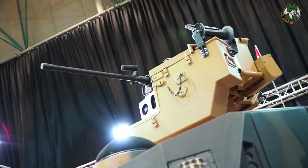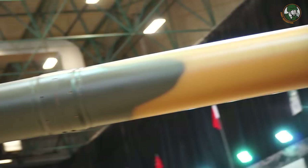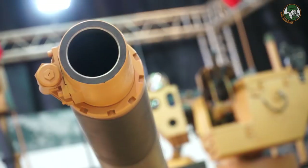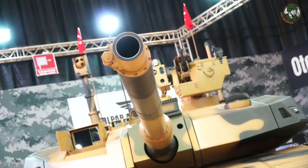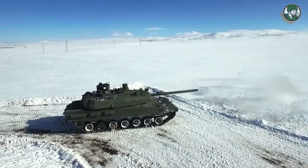Altay's main armament is a 120mm smoothbore main gun. This is a NATO standard gun and it fires NATO standard ammunition. The gun itself is coupled with a 7.62mm coaxial machine gun as well. The gun was developed by company MKK in Turkey.